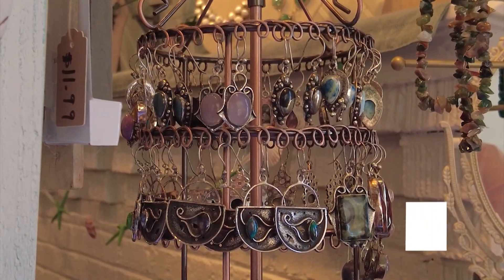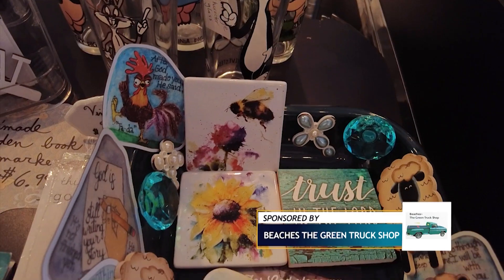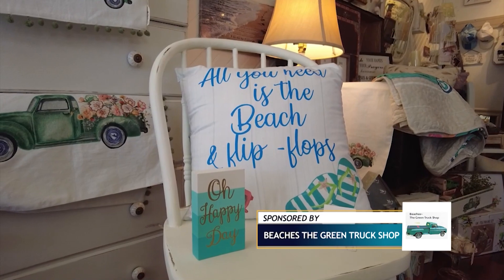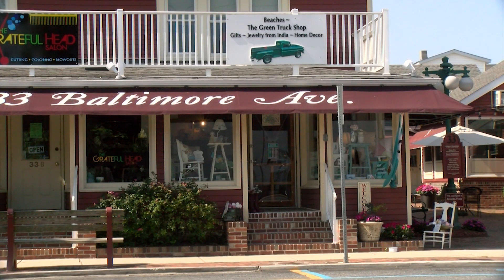Dazzling, dangling earrings. Scented candles made of soy wax. Magnets with messages. These treasures and more are tenderly tucked inside Beach's The Green Truck Shop in Rehoboth Beach.